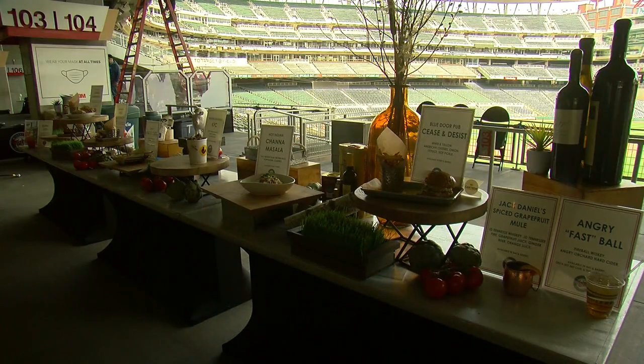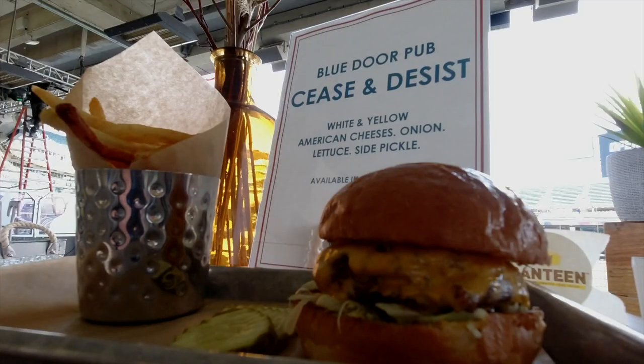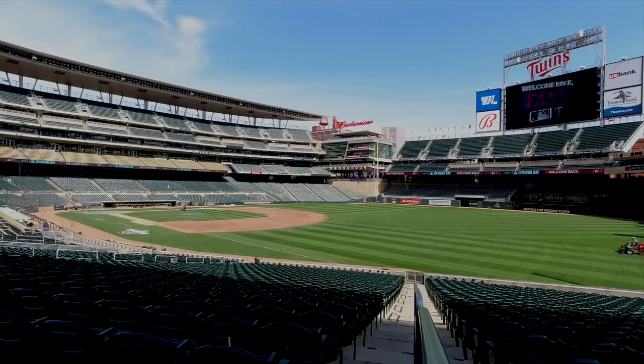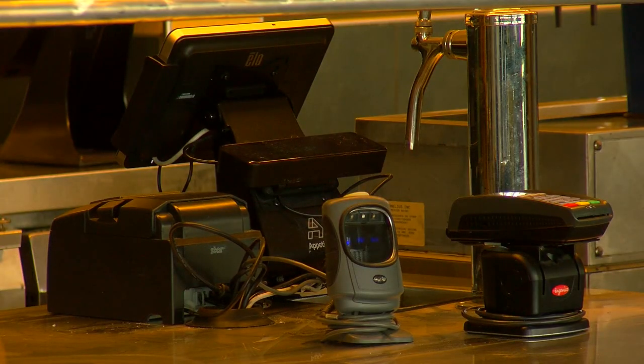The food menu is more limited this year, but the fan favorites are back in addition to two new items. You can even order food or merchandise while you're watching the game using the MLB Ballpark app. You'll get a text message saying that the order is ready and you can just come to the stand and pick it up.